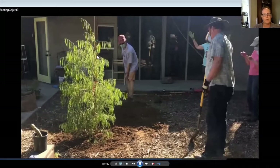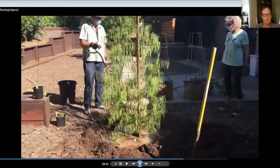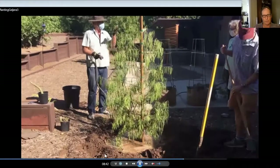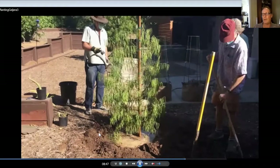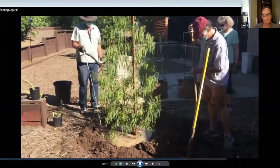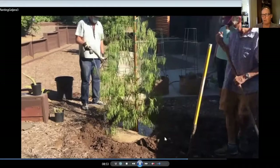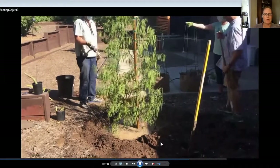Now we're going to remove this nursery stake and we're watering immediately. We've built this little berm around here. These berms tend to wash away, especially with good rain, or just over time the berm will break down and get lower. So I'm always redoing my berms on my backyard fruit trees.